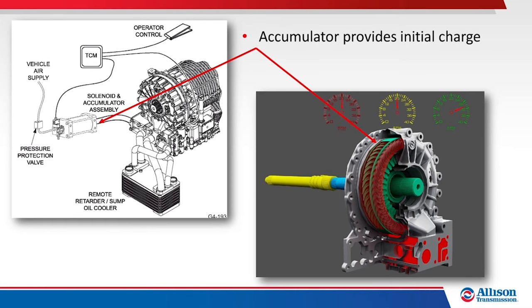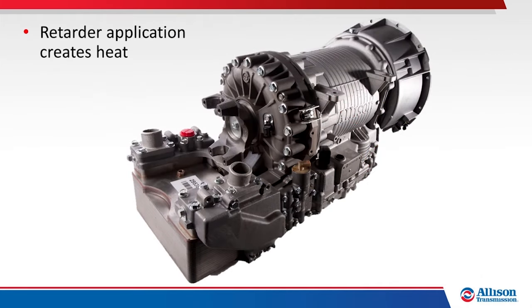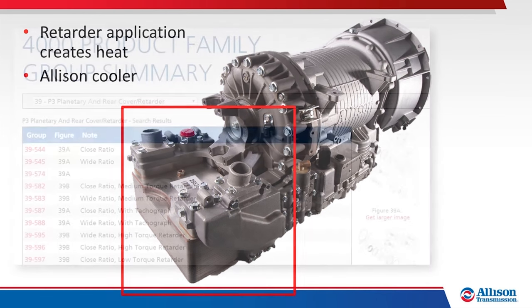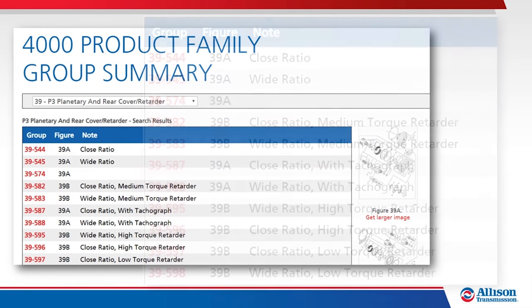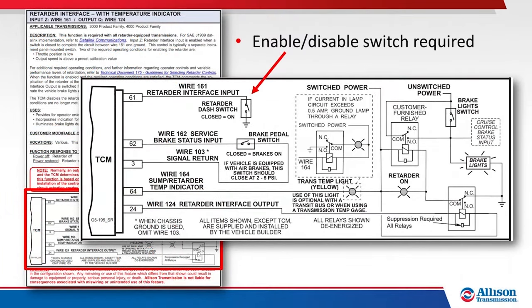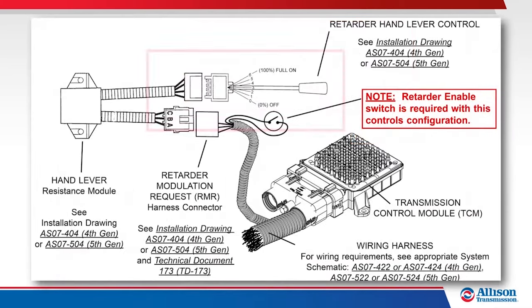The initial charge of fluid is provided by an externally-mounted accumulator. When the retarder is turned off, the fluid in the retarder housing is evacuated, and the retarder no longer slows the transmission output. Retarder application increases transmission fluid temperature, and the vehicle cooling system must be designed to dissipate this heat. Allison offers transmission fluid coolers specifically designed to aid the cooling system when vehicles utilize retarder-equipped transmissions. Various retarder capabilities and control systems are available, and retarder capacity is determined by electronic controls programming. An enable-disable switch is required for all retarder-equipped installations, and additional operator controls may or may not be included depending on the configuration.